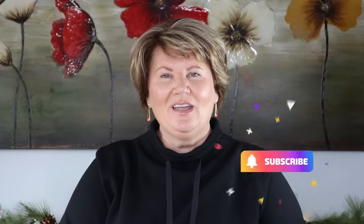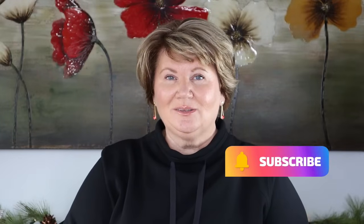Hey everybody, it's Kathy and welcome to my ultimate Amazon gift guide for 2023. I have come up with 50 gift ideas — something for everyone on your list at all different price points and budgets. Sit back and relax, and if you haven't subscribed to my channel, please do — it would really help my channel to grow.